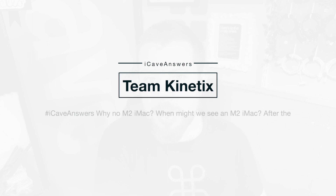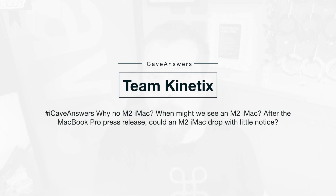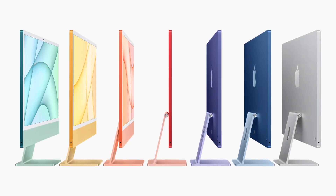Also from Tim Kinetics, iCave answers: Why no M2 iMac? When might we see an M2 iMac after the MacBook Pro press release? Could we see an M2 iMac drop with little notice? I really thought we would have seen the M2 iMac come at the same time as the Mac Mini, because let's be honest, they're just swapping out the chip — it's not a big job, basically swap the board out and everything else stays the same, no dramas. So it could well come at a press release.